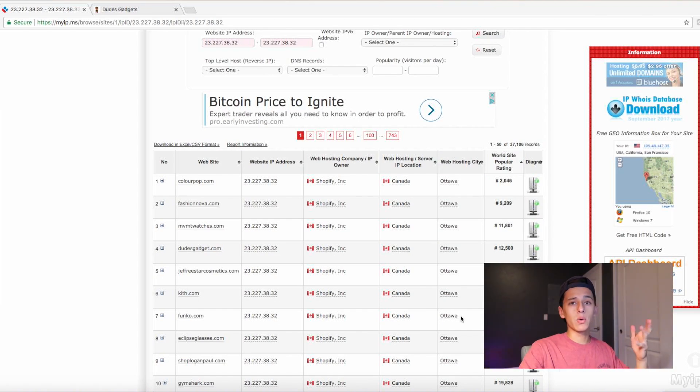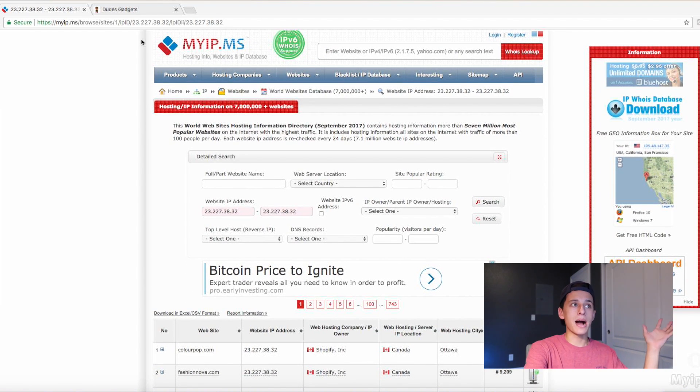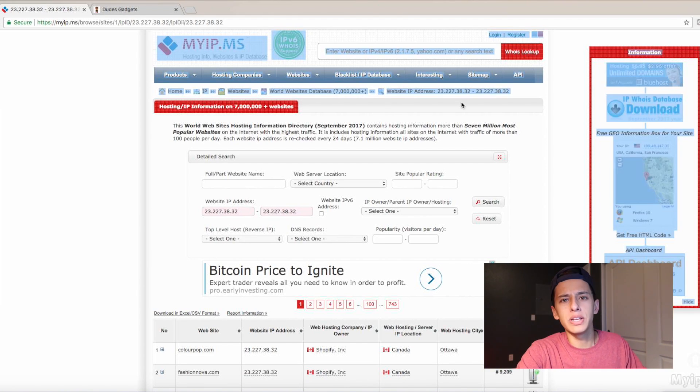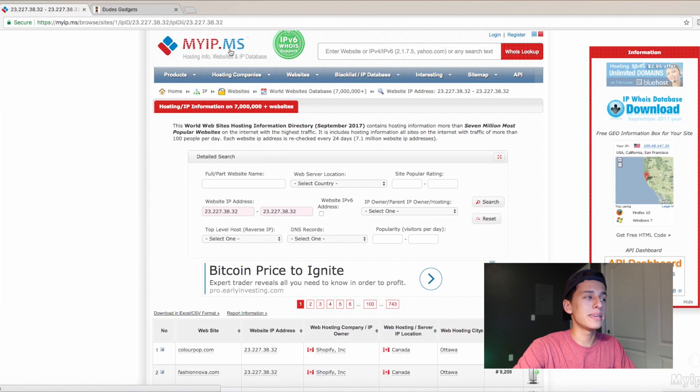Alright, what's up guys, we're in my computer now. Basically what we're going to look at today is what's called myip.ms. We got some Bitcoin ads coming up because I'm on that cryptocurrency grind, but videos will be posted soon on that. This site is called myip.ms — I'll leave the link in the description so you guys can all have the site to use.